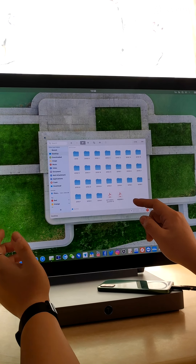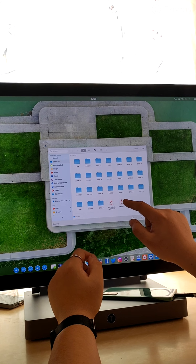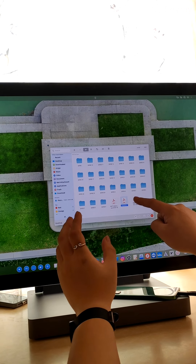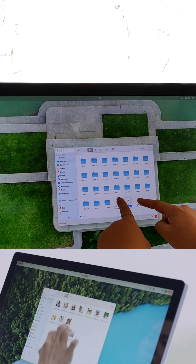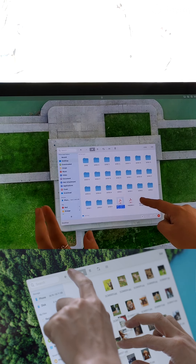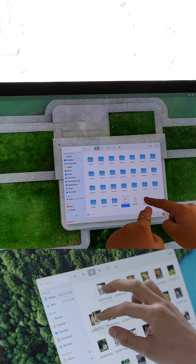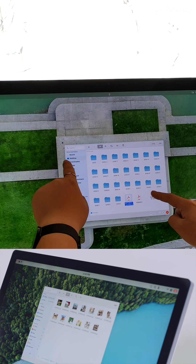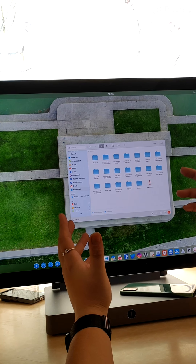Let's talk about the file manager. It supports long press and hold to float a file. In the promo video they showed multi-selection by touch, but the current system doesn't have that function yet. However, if you want to move a file to another folder, you can float it and switch to the destination folder, then release to move the file.